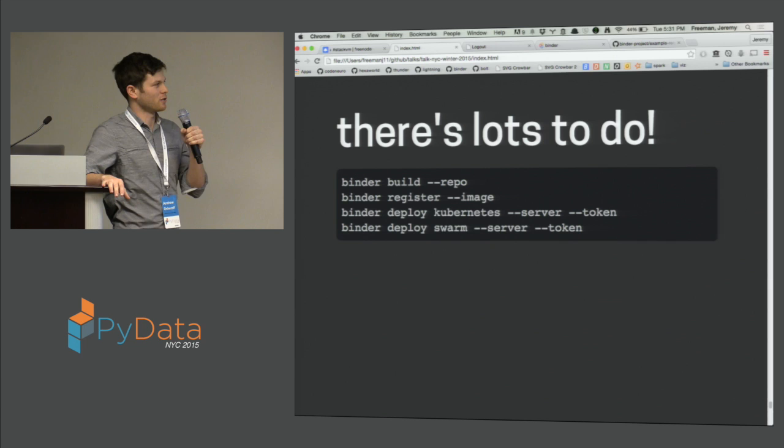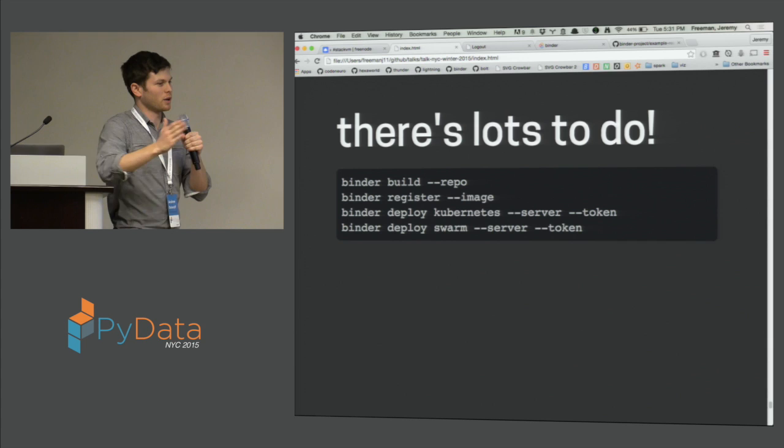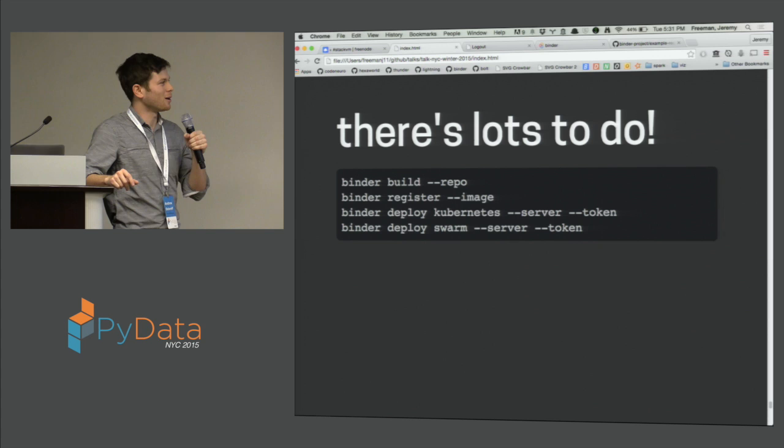There's a lot to do. We're currently working really hard on the second version of Binder, which splits up all those various phases I mentioned in the earlier diagram into different modules that can all be independently tested and deployed. There are tons of issues on the GitHub page, so come join us and talk to us in the chat room if you have cool ideas or want to contribute.